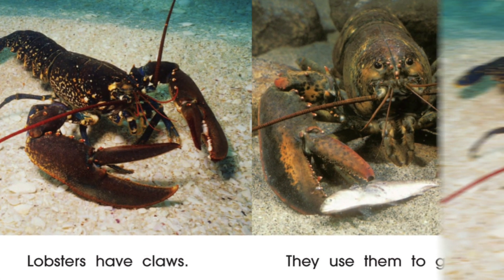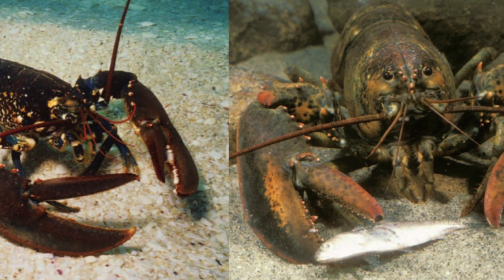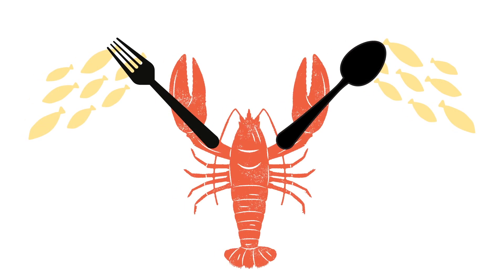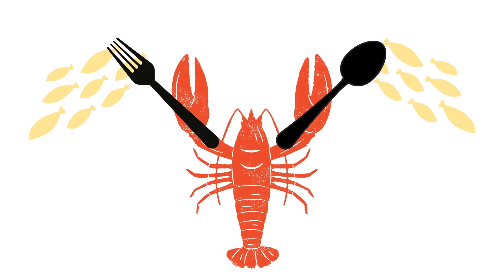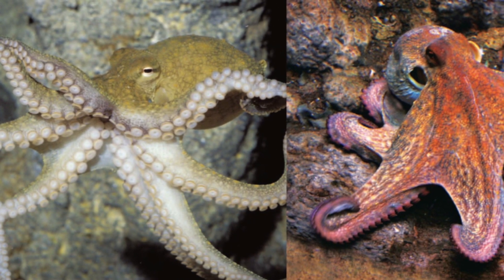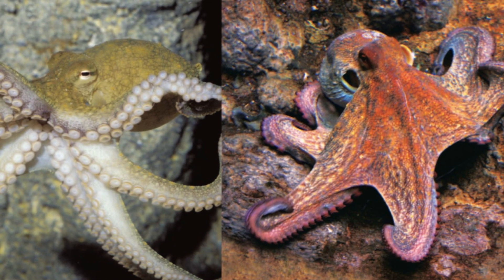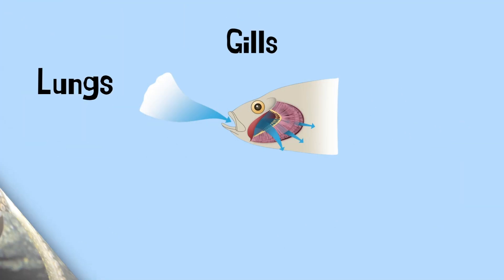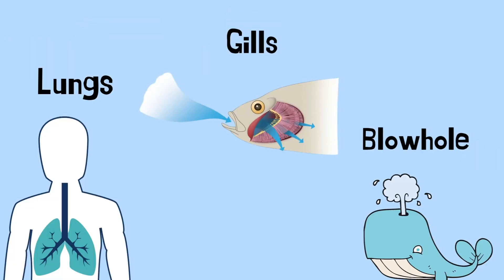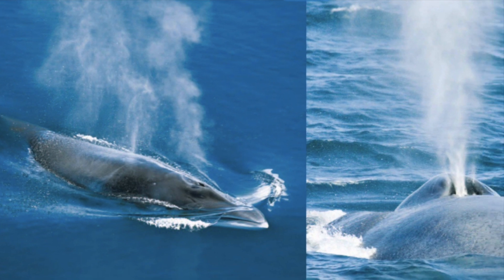Lobsters have claws, which allows them to catch their food. They never need forks or spoons like us because they already have one connected to their bodies. Octopuses can change color — this helps them hide from predators. Just like fish have gills and we have lungs, whales use their blowholes to shoot out water and dive back into the ocean.